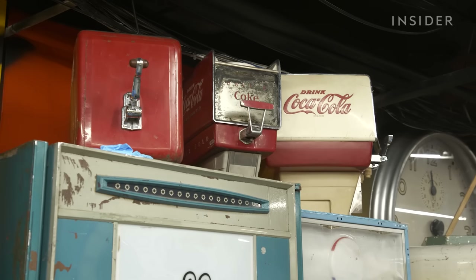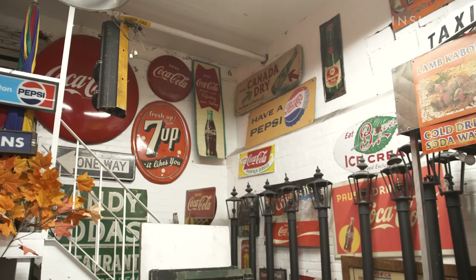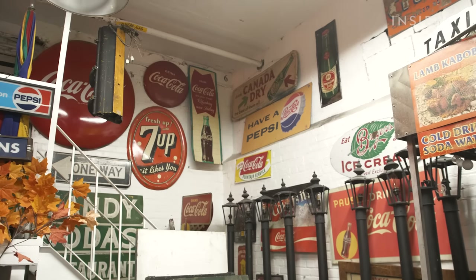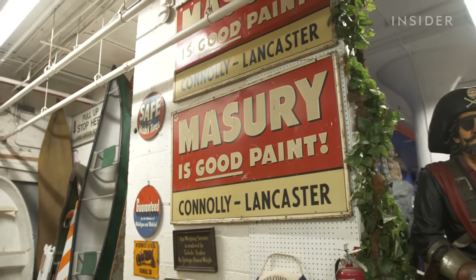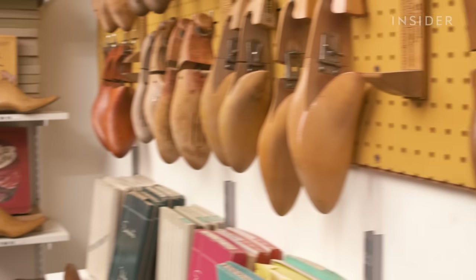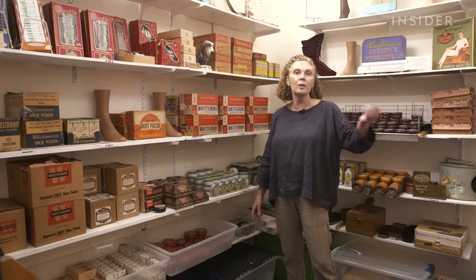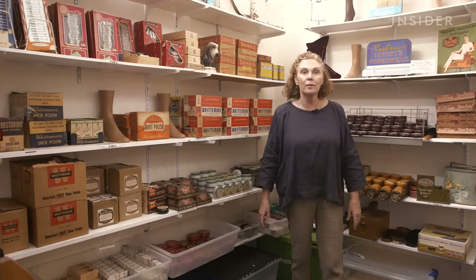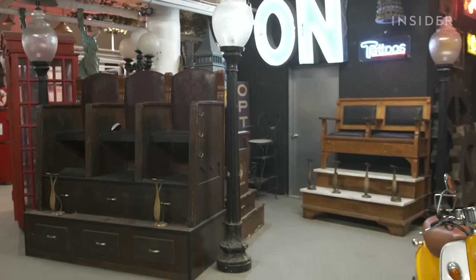Set decorators also do a lot of research into the consumer culture of the era, especially for a 50s piece, since consumer goods had a lot of influence on the decade's imagery. They need to know what people were buying and selling and what kinds of services were offered on every block. There was always a shoe repair shop because people didn't just go buy new shoes when their shoes wore out — they'd get them fixed, so on every single street there's always a shoe repair guy.